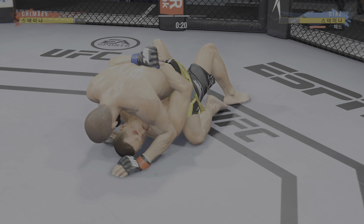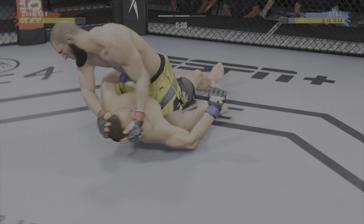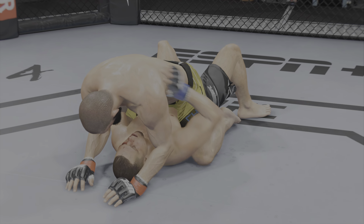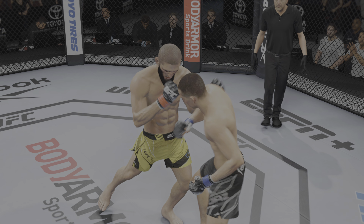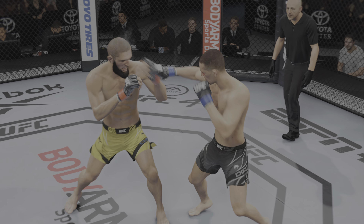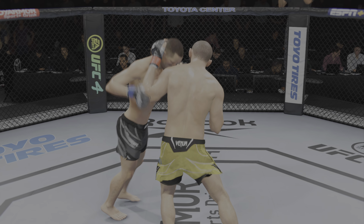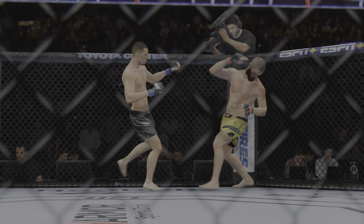Coming up next, it is a welterweight showdown between the Nigerian Nightmare, Kamaru Usman, and the Celtic Kid, Jake Matthews. Round one is underway. Very compelling matchup for fight fans around the world, and it's going to be very interesting to see how soon the grappler goes for the takedown.